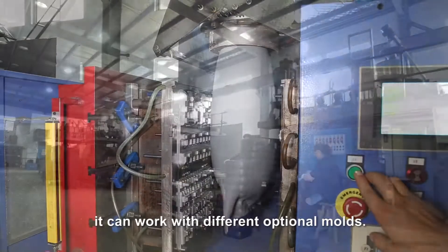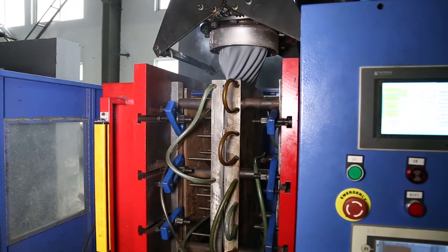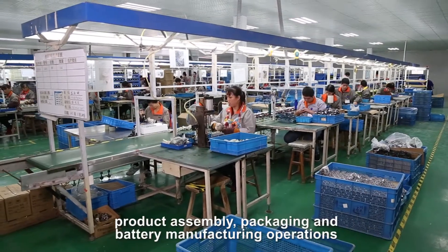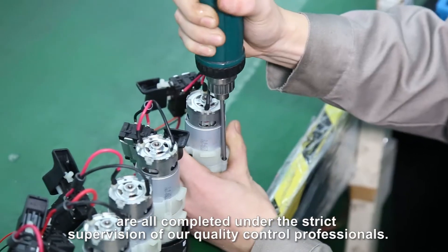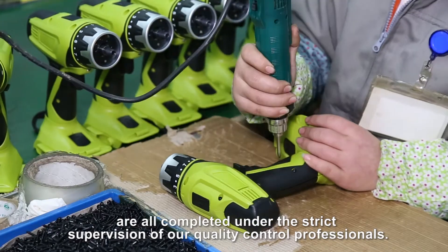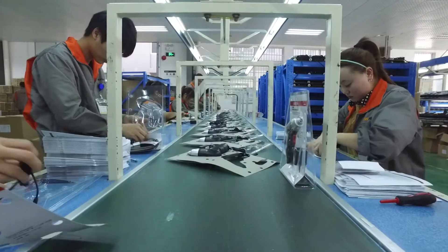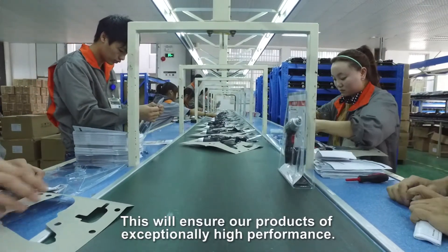Upon request, it can work with different optional molds. Product assembly, packaging, and battery manufacturing operations are all completed under the strict supervision of our quality control professionals. This will ensure our products of exceptionally high performance.